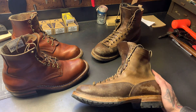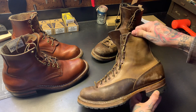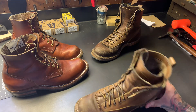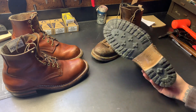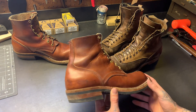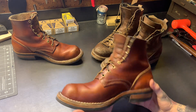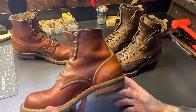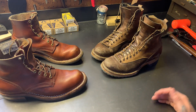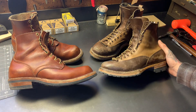If you haven't seen either of these boots, check my channel — there are videos on both. Quick rundown: these are a seven-inch tall White's Bounty Hunter, lace-to-toe, structured toe, natural wax flesh, natural CXL, single row trim, commando half soles. These are the Nicks Handmade Boots Prospector in Wickett & Craig tan oil leather, structured toe, 67 last, six-inch boot, dogger heel — basically a slow packer heel.